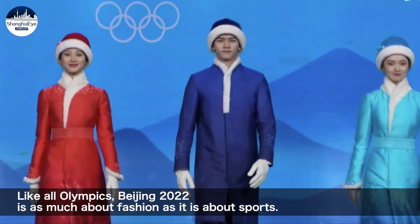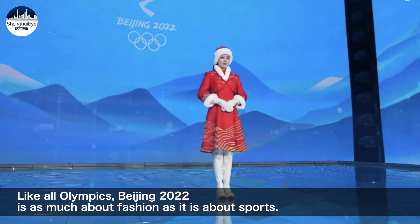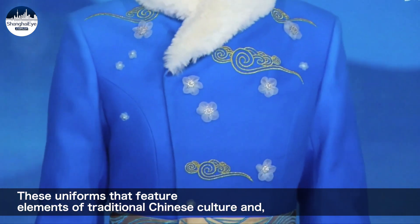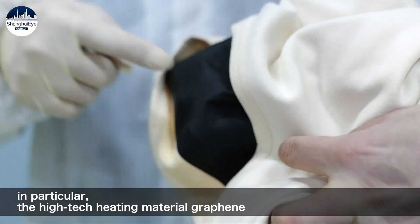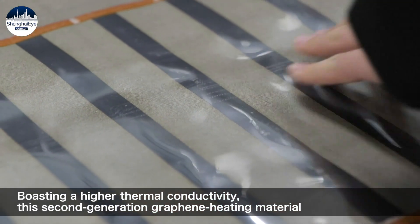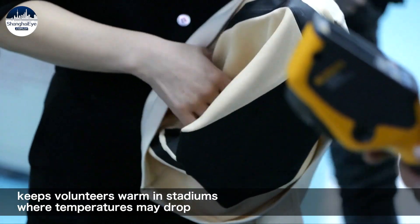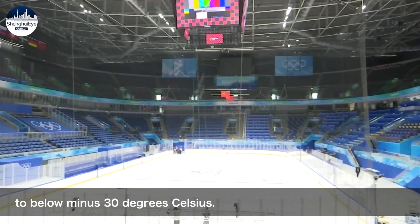Like all Olympics, Beijing 2022 is as much about fashion as it is about sports. These uniforms feature elements of traditional Chinese culture and, in particular, the high-tech heating material graphene — a perfect example of tech-infused Olympic fashion. Boasting a higher thermal conductivity, this second-generation graphene heating material keeps volunteers warm in stadiums where temperatures may drop to below minus 30 degrees Celsius.